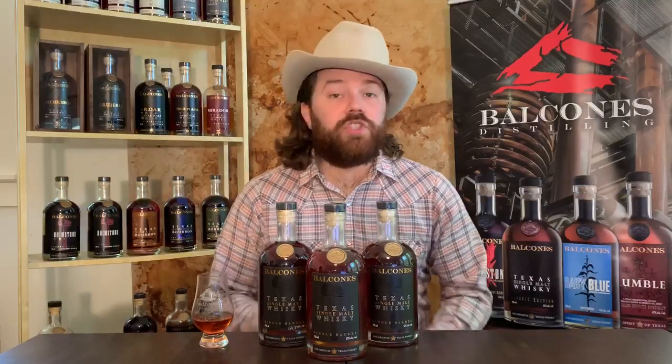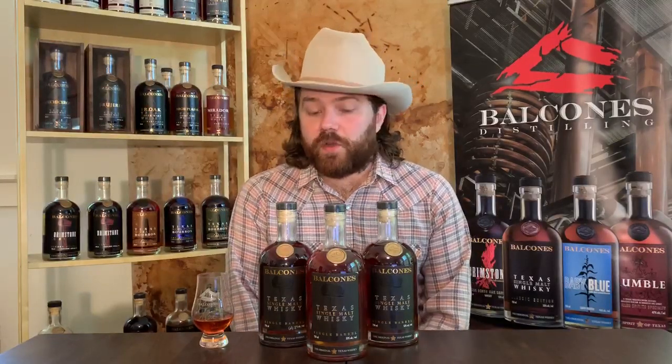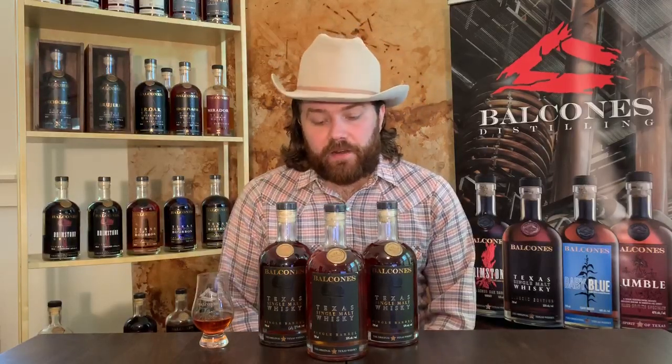These are always non-chill filtered, no additives, no sweeteners, at cast strength. So 62% and up — really rich, robust spirits that are a wide variety of flavor profiles, both sweet and all the way to savory.